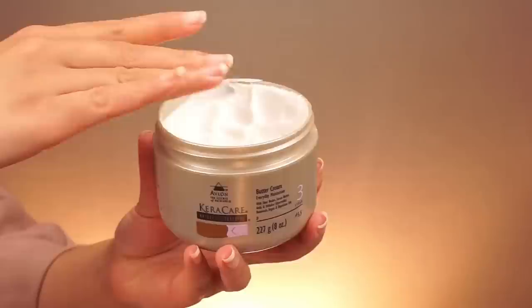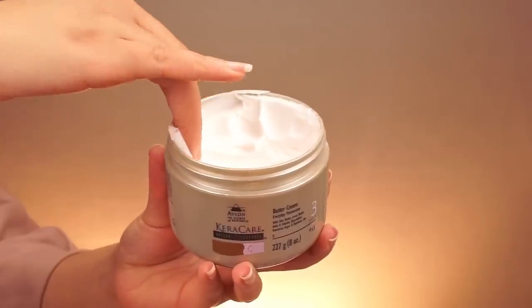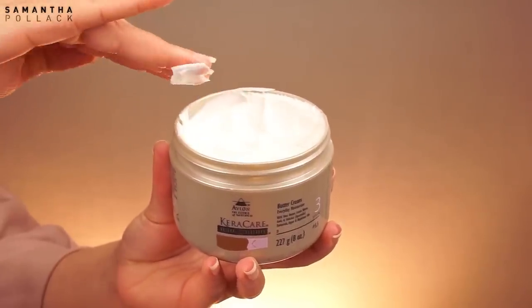Hello beautiful people, welcome back to my channel Samantha Pollack. Today I want to talk to you about my favorite CareCaré products. Since I got my silver hair, I have a few staple products. When my hair was long and color treated I could use basically everything, but now with my silver hair it's a struggle to find the right products. I've been using CareCaré since way back, and since last year I've tried their Natural Texture line. I teamed up with CareCaré to show you my top 3 products.